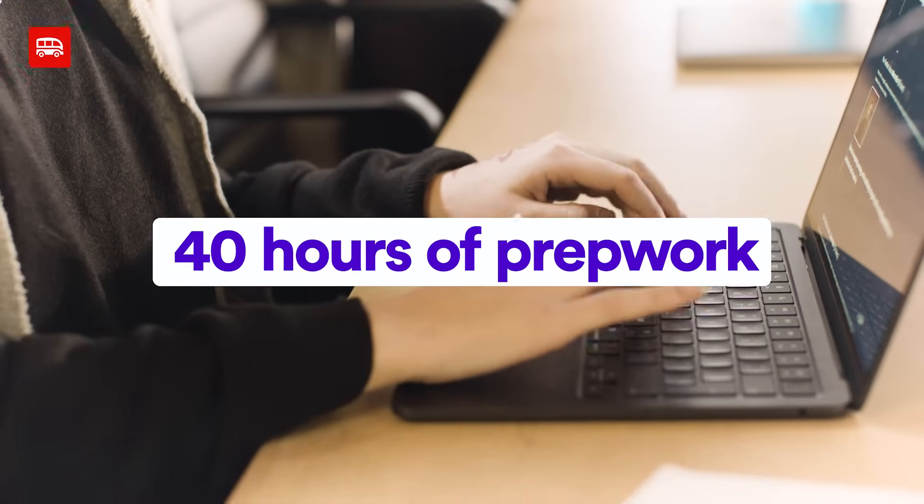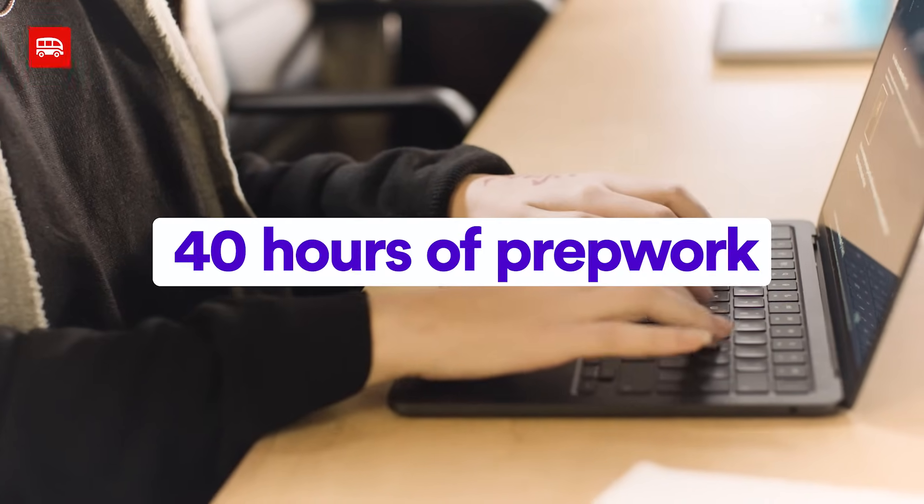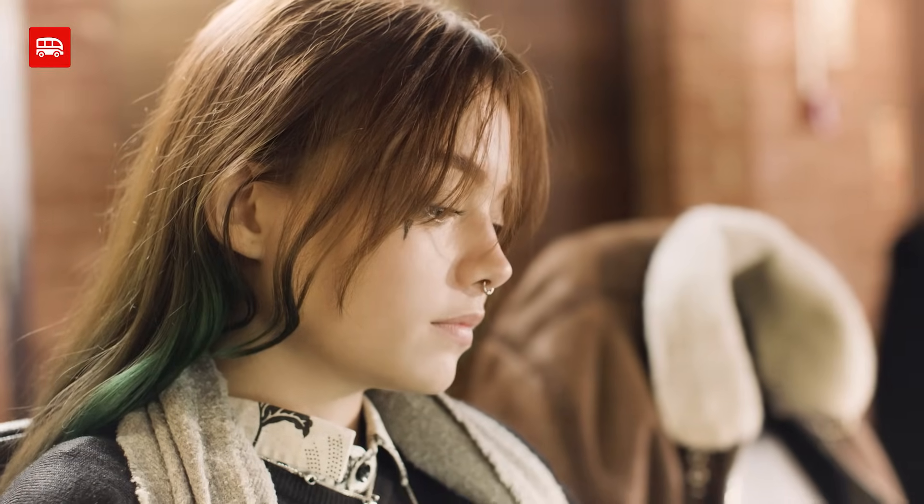Before joining the Bootcamp, Le Wagon offers you 40 hours of prep work, which already helps you to familiarise with the code, get an understanding of what it's going to be about and the fundamentals of coding you will be facing.